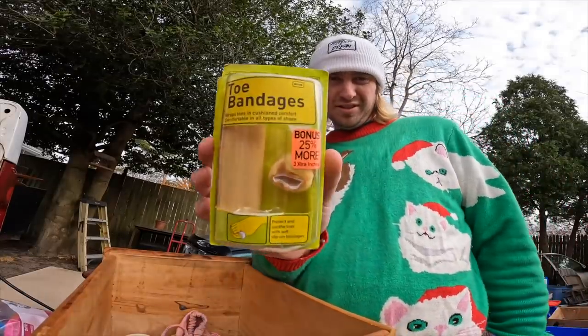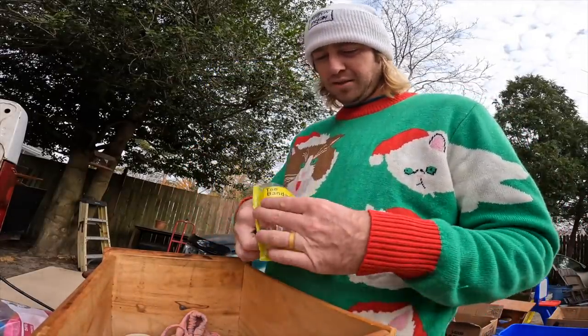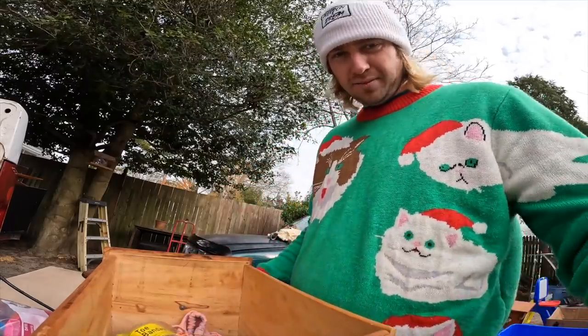This is something I've never seen before — a toe bandage in a little pack. It's actually smart, but it's ruined.